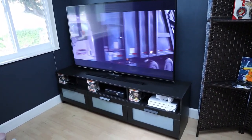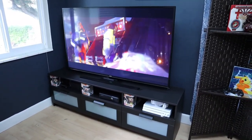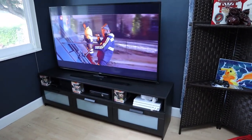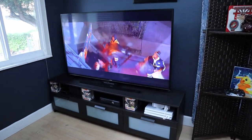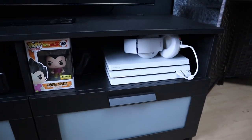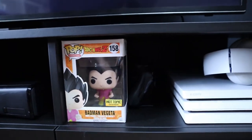Okay guys, so here is the finished product. That is a 65-inch Samsung TV on top of that TV stand. As you can see, there's still a little bit of room on top — I believe you could fit up to a 70 to 75 inch with no problem. The TV stand strength is actually really, really good, so I have no worries about the weight of the TV on top of the stand. As you can see, I have the Destiny Edition PlayStation 4 here with my headset, and I put in the Batman Vegeta Funko Pop in there. Behind it is my charging dock for my remote.